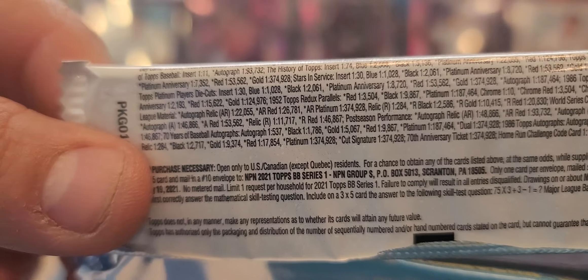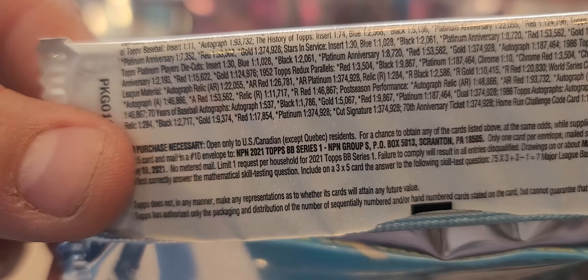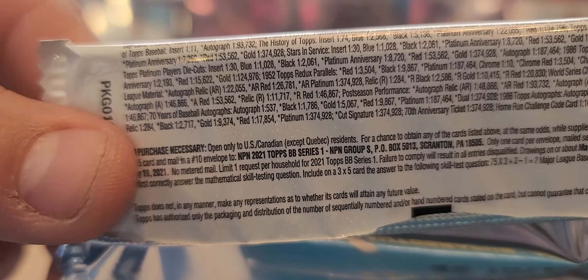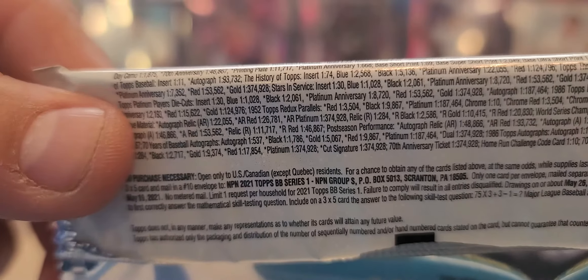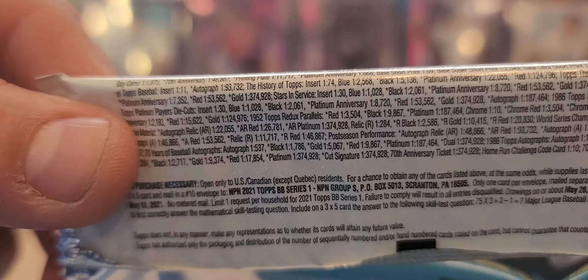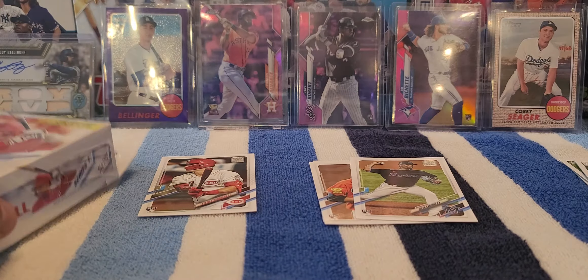Let's see the odds on that - where's the gold? The black, blue, gold - that's one out of... Let's see. History of the Topps - that's an autograph. Gold parallels - one out of 23 packs. So that's not too bad.